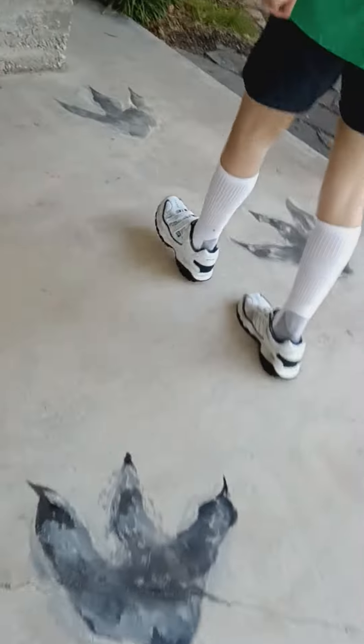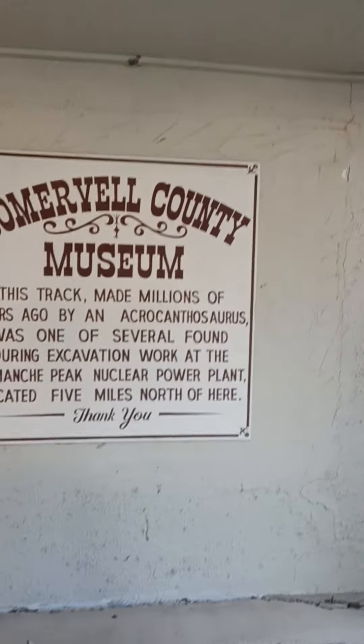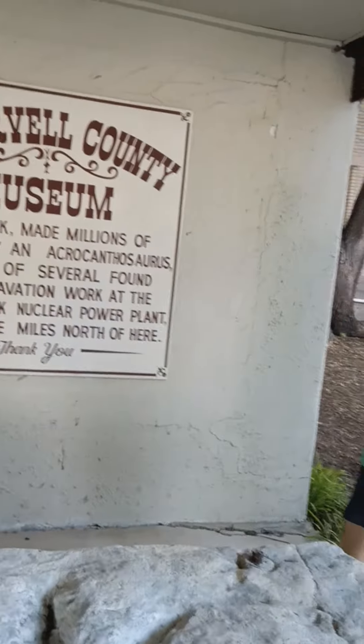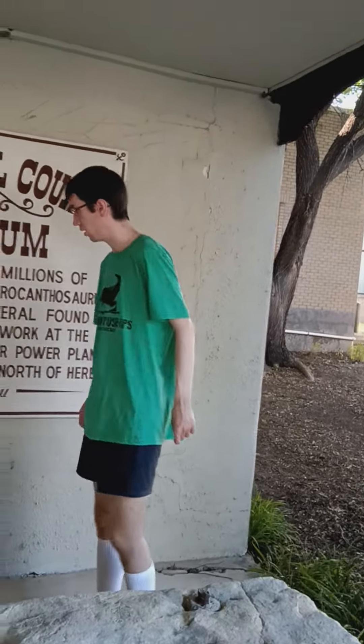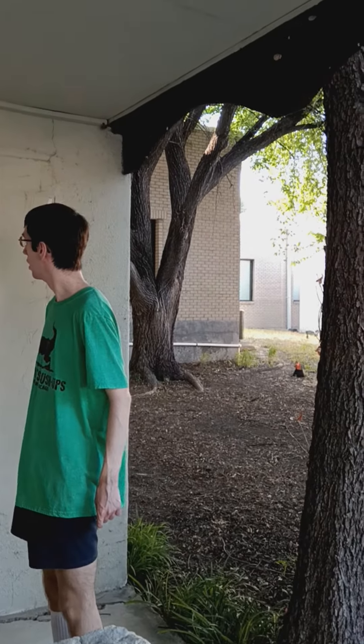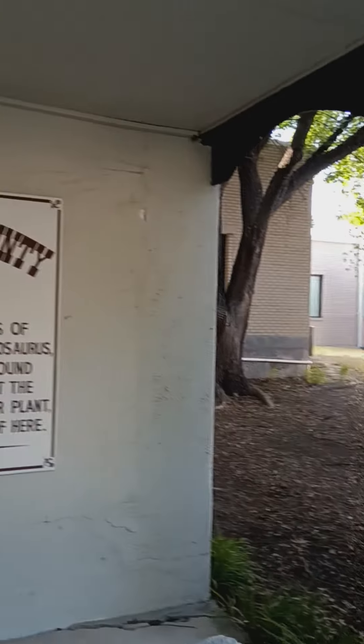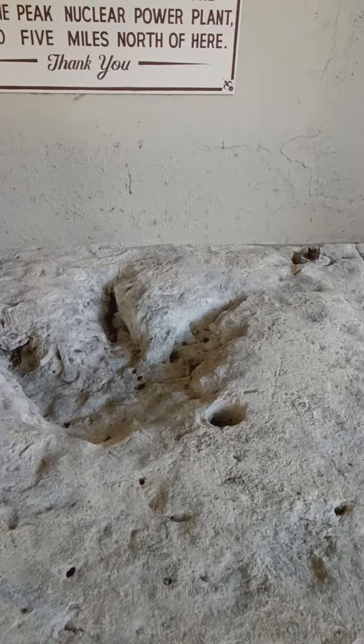Oh there's dino feet everywhere. Look what we found — Somerville County Museum. This track was made millions of years ago by an Acrocanthosaurus. It was one of several found during excavation work at the Comanche Peak nuclear power plant, located five miles north of here. Look at that.